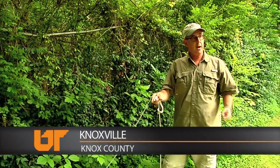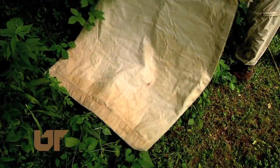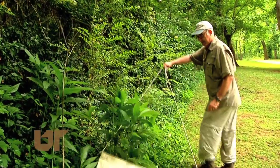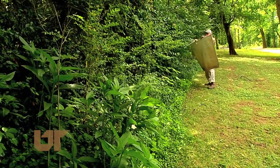One of the measures we use is how many ticks you pick up in a thousand meters of dragging. Most people try to avoid ticks on a nature walk, but Graham Hickling looks to attract the tiny pest. He's conducting research about tick species for the UT Institute of Agriculture and drags this cloth net through brush to see if any will attach.